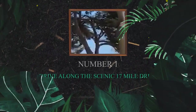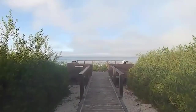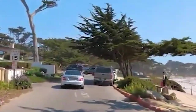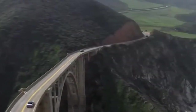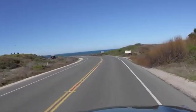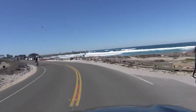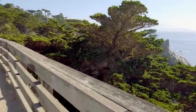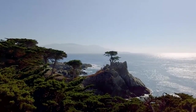Number 1: Drive along the scenic 17-Mile Drive. First on our list is driving along the breathtaking 17-Mile Drive. Known for its stunning coastal views and iconic landmarks, this scenic road promises an unforgettable journey for every traveler. As you drive along the rugged coastline, you'll encounter nature's wonders at every turn. Stop by the Cypress Point lookout to marvel at the majestic Lone Cypress, an enduring symbol of resilience against the elements.